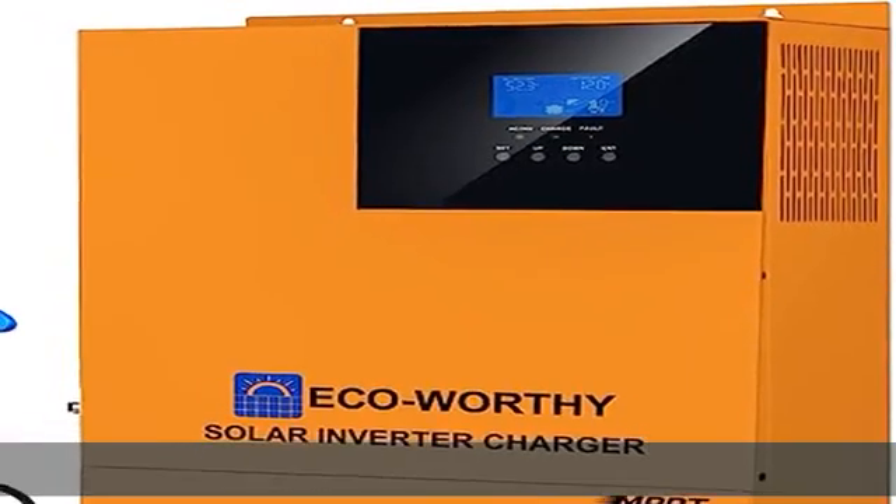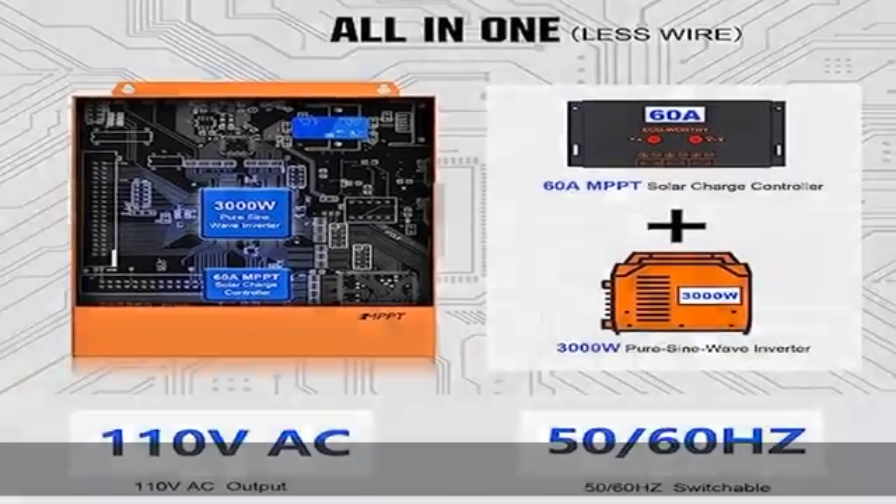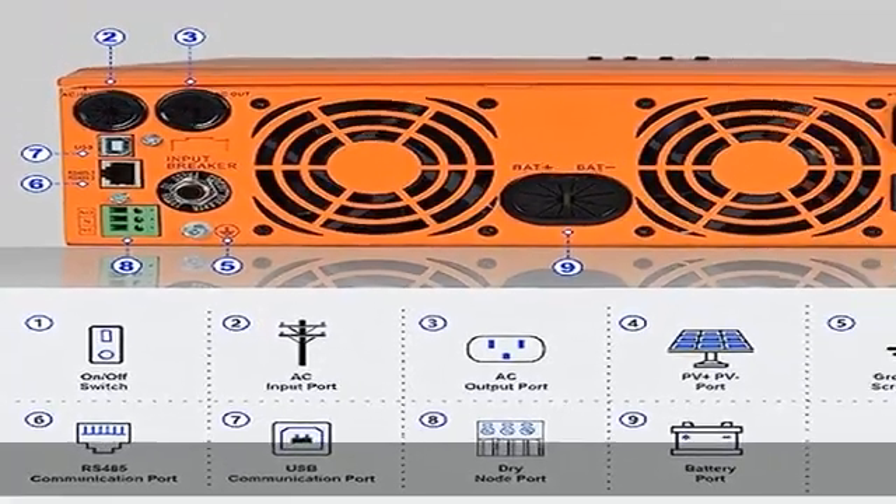Multiple protection features — 360 degrees all-round protection with a number of protection functions: short circuit protection, over voltage and under voltage protection, overload protection, reverse protection, etc.